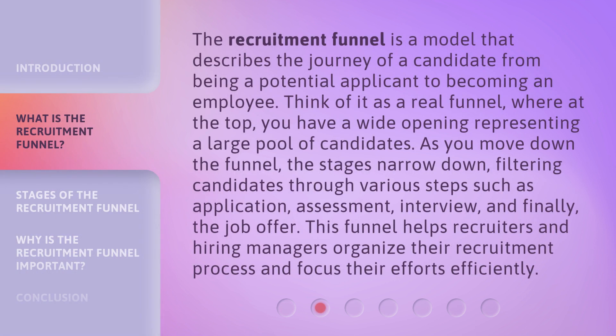The Recruitment Funnel is a model that describes the journey of a candidate from being a potential applicant to becoming an employee. Think of it as a real funnel, where at the top you have a wide opening representing a large pool of candidates. As you move down the funnel, the stages narrow down, filtering candidates through various steps such as application, assessment, interview, and finally the job offer. This funnel helps recruiters and hiring managers organize their recruitment process and focus their efforts efficiently.